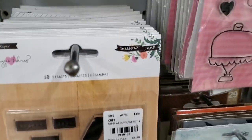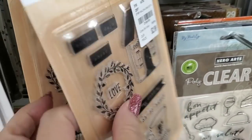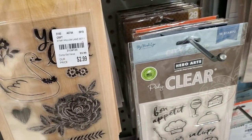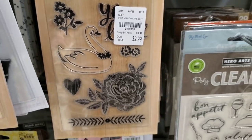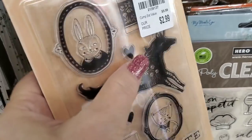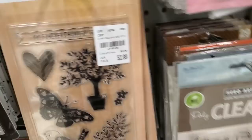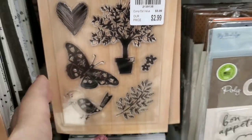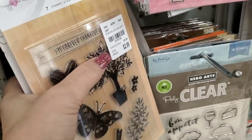Maggie Holmes Willow Lane, Willow Lane with the swan, Willow Lane with the horse. Gosh, they must have gotten all the Willow Lanes in — look at that. I did find some Willow Lane paper as well that I will show in a bit.